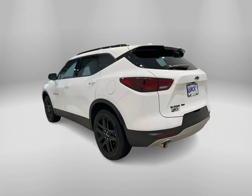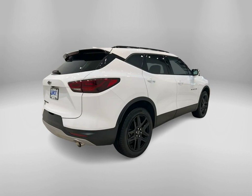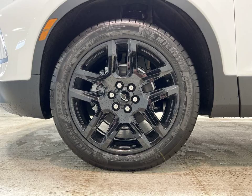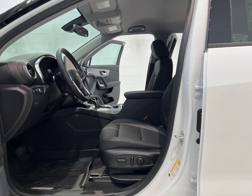Check out this 2024 Chevrolet Blazer LT in the stunning summit white color, now available at Lynch Chevrolet of Maquanago. This vehicle is a true standout with its sleek design and powerful performance, with its spacious interior and advanced features.